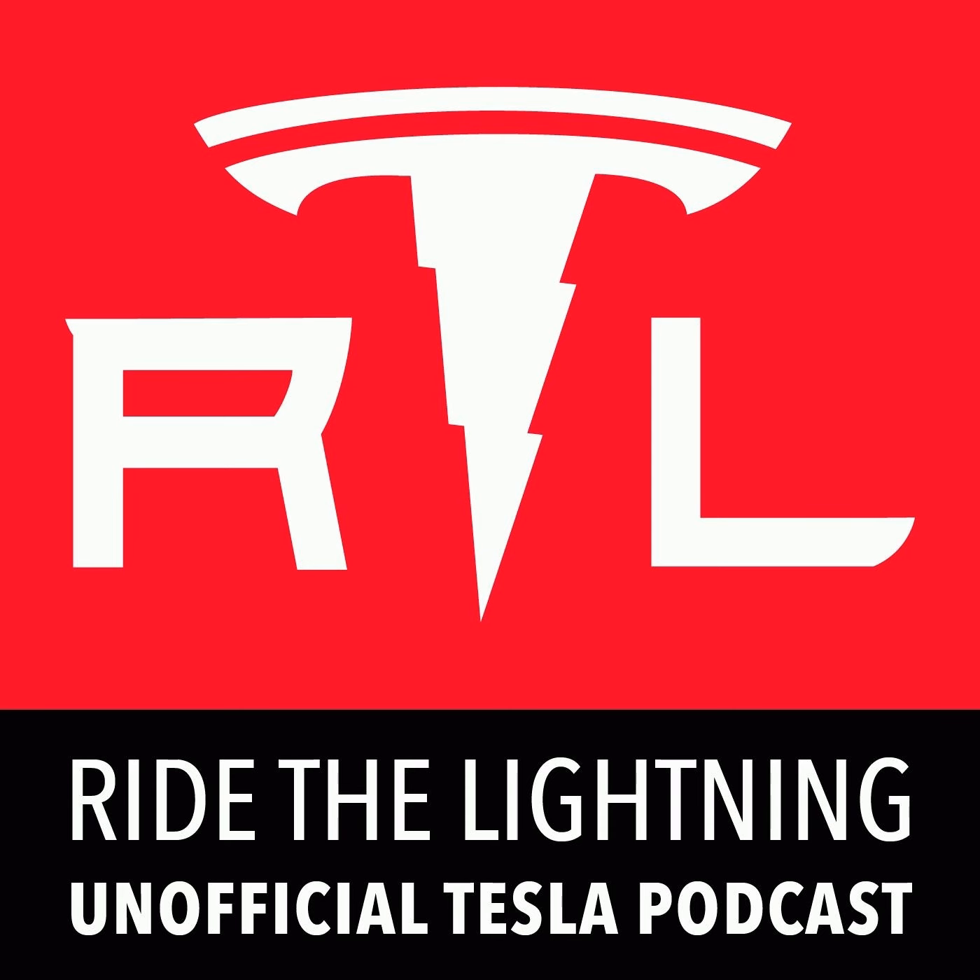I'll get right to it because I have some really fun stuff to talk about this week. Let's dive right in.